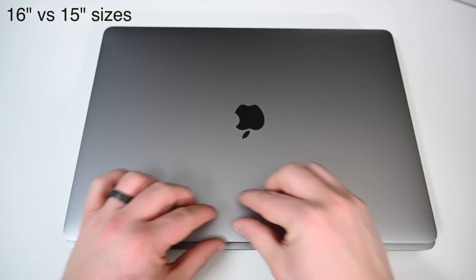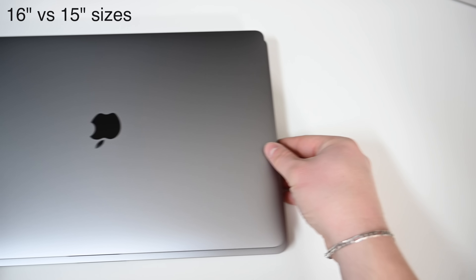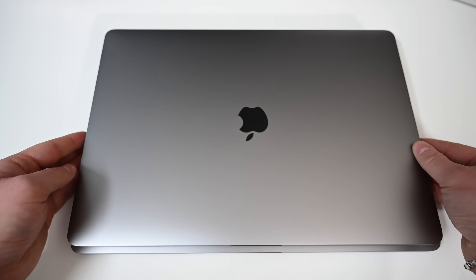That was really the case before as well, so that's not anything new with the 16-inch. If you were looking at the 15 before, you're not going to all of a sudden swing to the 13-inch. The 16 is not that much different than the 15-inch MacBook Pro. So if you've seen the 15-inch MacBook Pro, you should be pretty familiar with the size difference of the 16-inch — it just makes it a little bit larger in each of those dimensions.